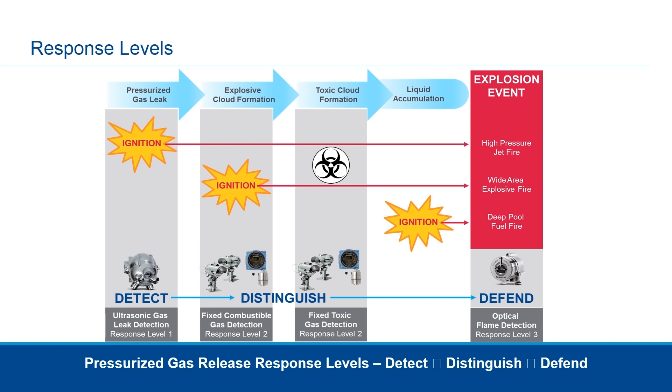In the event of an explosion — whether it's a high-pressure jet fire, wide-area explosive fire, or deep-pool fuel fire — we rely on our third level of response and defense, which is flame detection, using either optical IR technology or UV/IR technology. The pressurized gas release response levels — detect, distinguish, and defend — are all combined to provide a multiple-layer protection safety response that mitigates risk in your facility or plant.